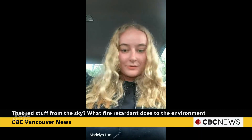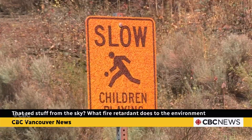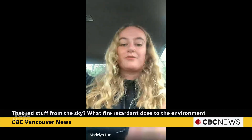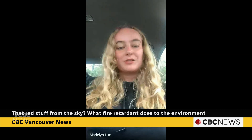Instead, we found that they can be stored long term and they can move. When it comes down to protecting a community or not using retardant, I think the choice is clear. Our study was pretty opportunistic and there's not a lot of research that has been done on the impacts of fire retardant, especially outside of a lab.